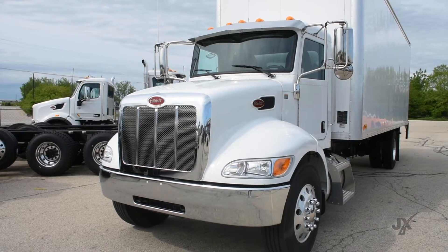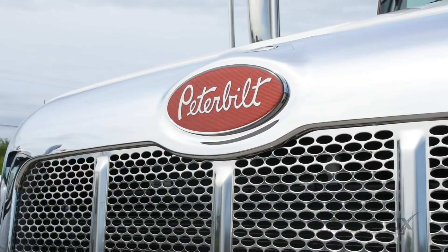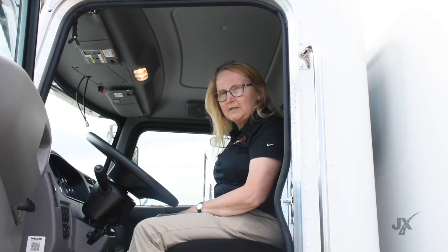Hello, Connie Swenson, and I'm here at JX Truck Center. I'd like to talk to you about my smart tip for today. I'm here in Peterbilt's Model 348, and this is one of my favorite trucks within the Peterbilt line because of the versatility and the specs.